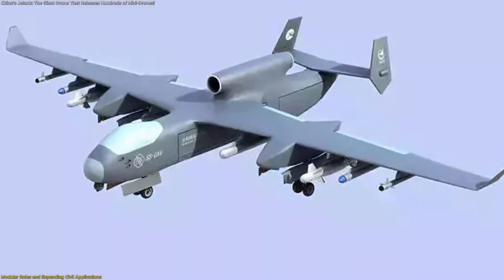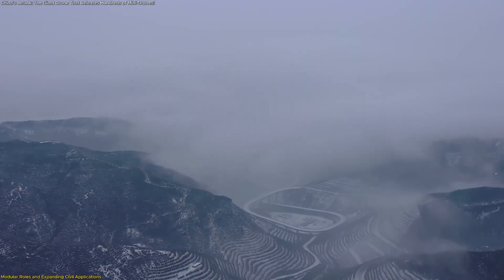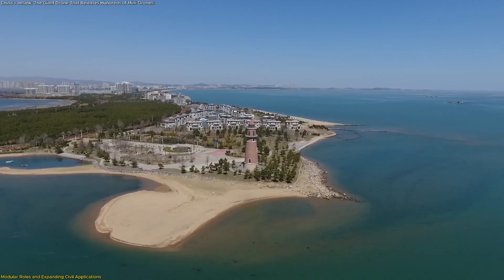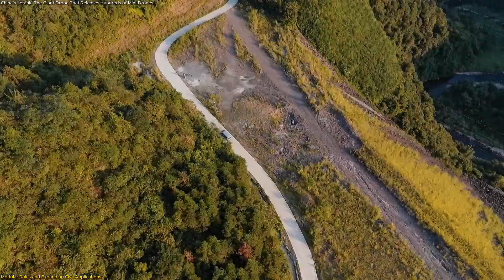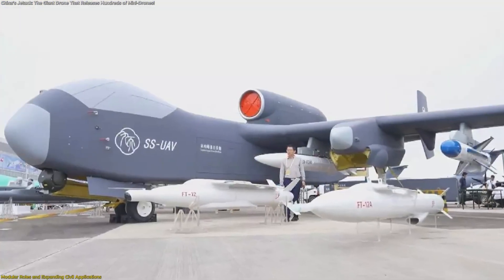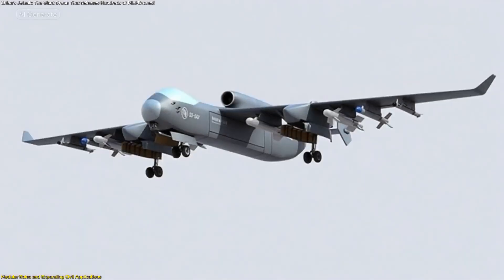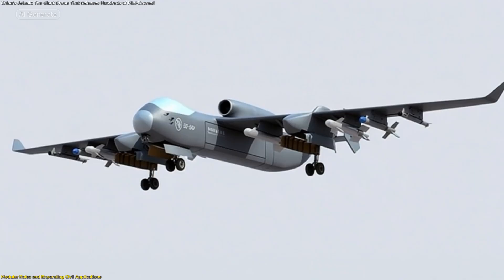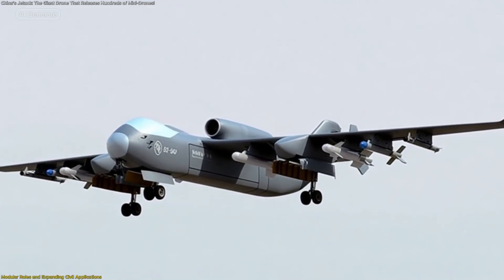Its heavy lift capacity makes Jetank useful for aerial transport, especially in remote mountain regions or isolated islands where ground or sea routes may be inefficient. In areas with minimal infrastructure, Jetank can deliver sizable loads in a single flight, ranging from equipment kits to support materials. Its stable long-range performance ensures that valuable cargo arrives smoothly even over extended distances.